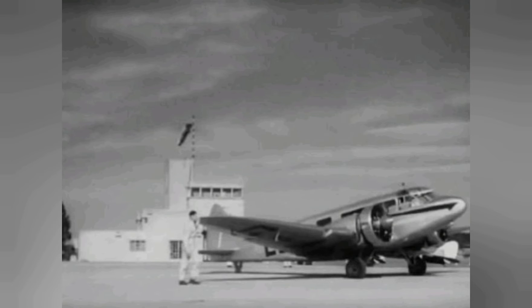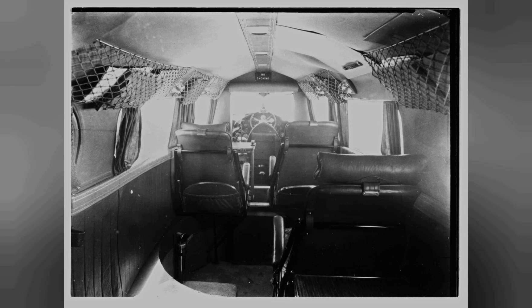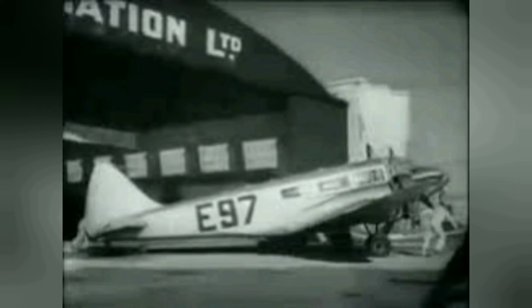The Envoy served as the basis for the Airspeed Oxford, a militarized trainer aircraft operated in large numbers by the Allies in and around the Second World War. The Envoy also saw military use, being adopted by the air arms of different countries.